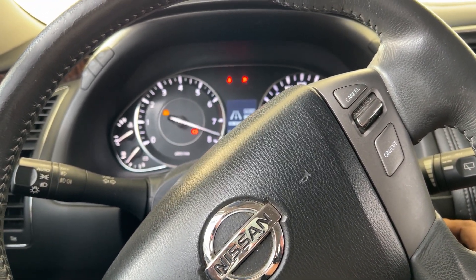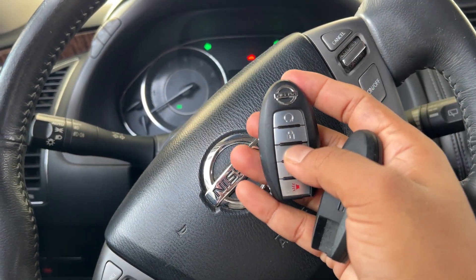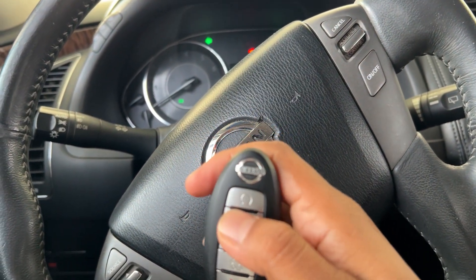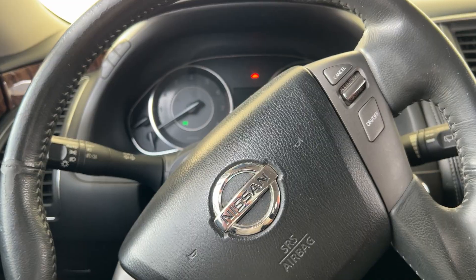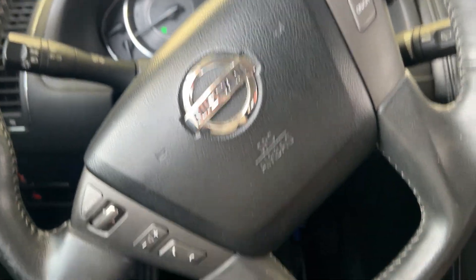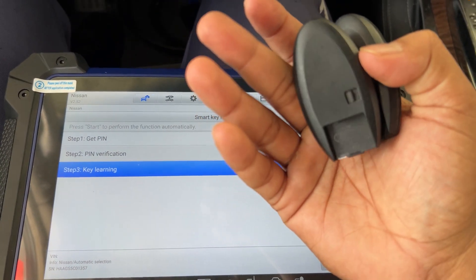That's it — it's done, two keys programmed. This is a 2016 model and we did the all keys lost using the Autel IM608 with two new keys. Thank you guys!